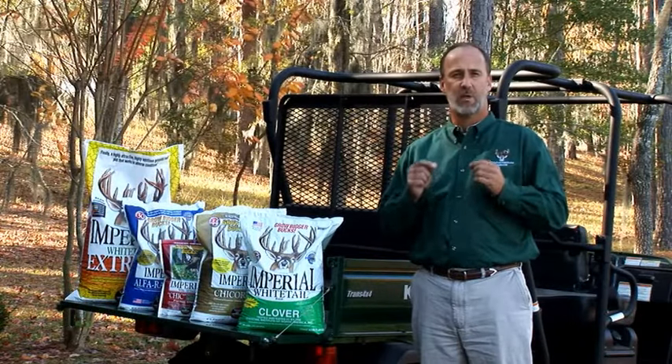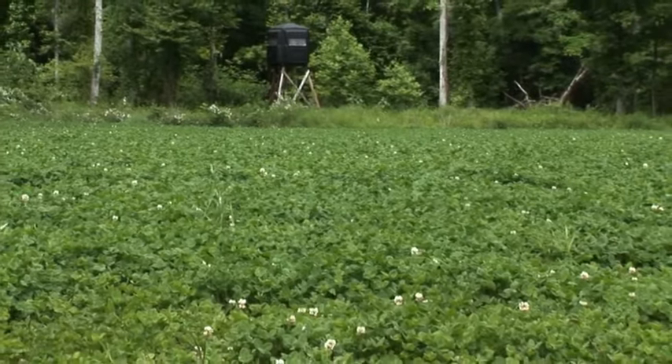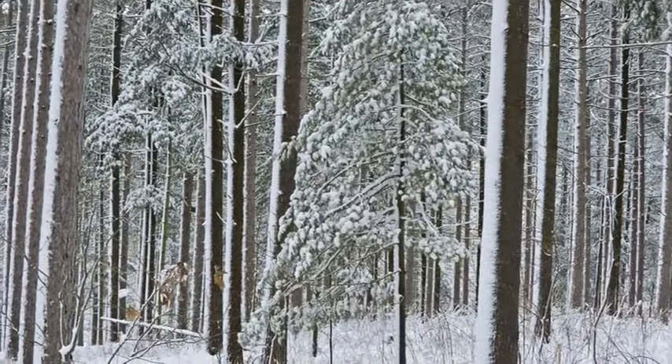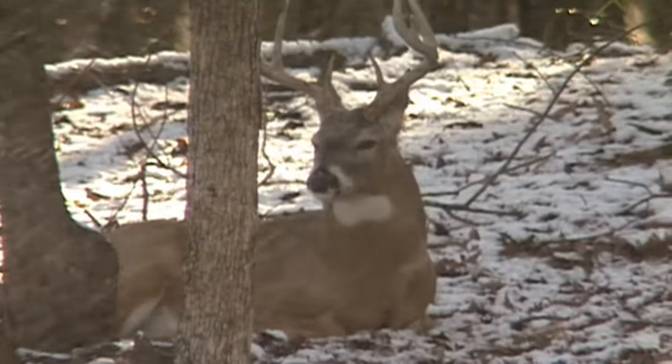Imperial Whitetail Clover is also heat and drought resistant, which allows it to be grown in the hot southern climates, and is extremely cold-tolerant, being used extensively all over the northern parts of the U.S. and into the upper parts of Canada. In fact, we have developed regional blends of Imperial Whitetail Clover to match the particular climate you live in.